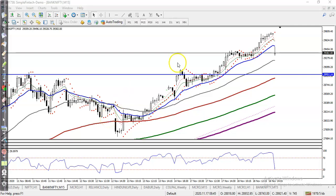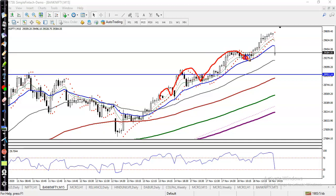This is Bank Nifty on a 15-minute chart. Bank Nifty was running an uptrend and bouncing off the 20 moving average. As mentioned yesterday, we were looking for a buy after a retracement, and we have seen that was a buy opportunity — a bullish candlestick pattern.